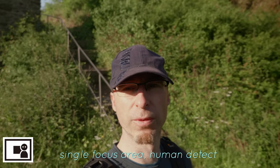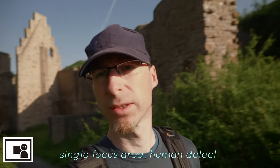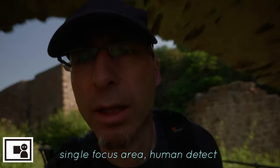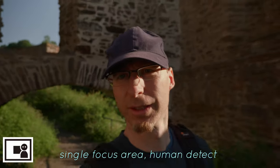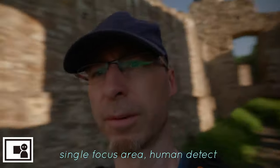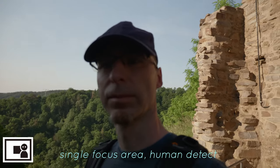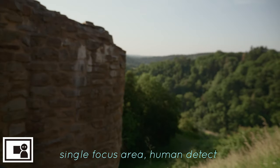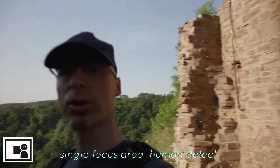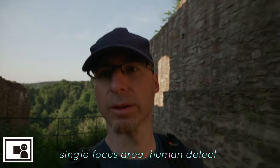I'm filming this with the 12-35 Mark II at 12 millimeters and f2.8. I think despite me staying in the shade, it catches me quite good, as far as I can tell from the small screen.